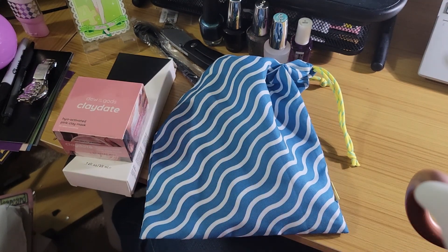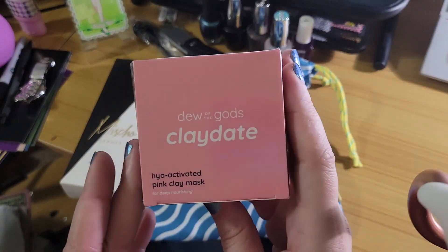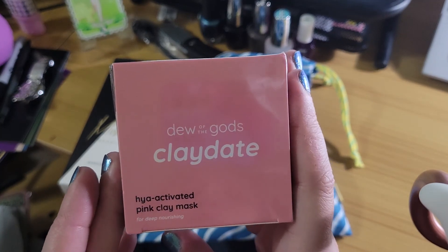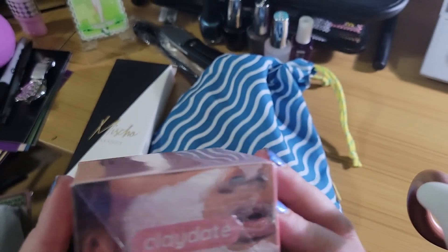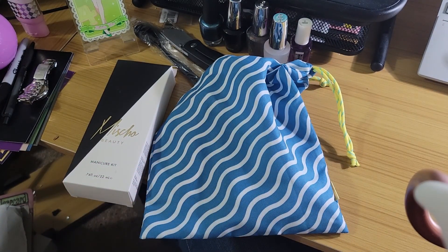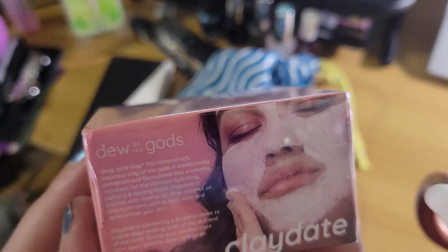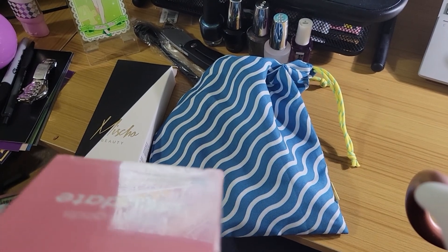Those both look like things I picked. So, all right, let's just go with these then. Okay, so first off — Due of the Gods Clay Date, Haya activated pink clay mask. I do love a good face mask.